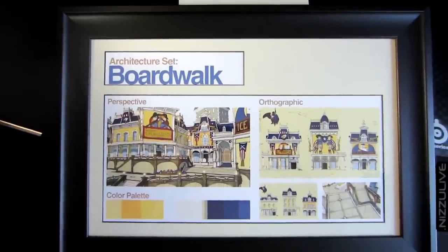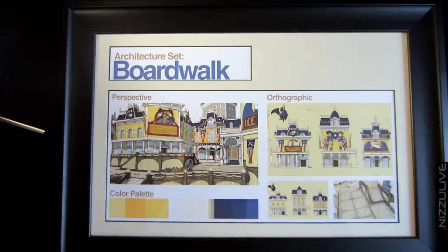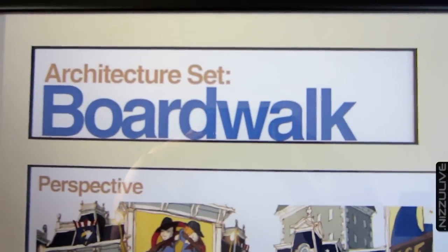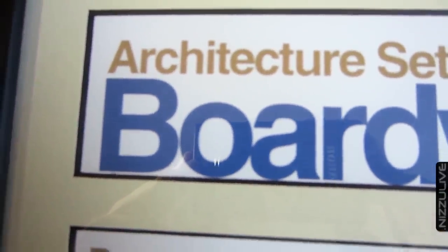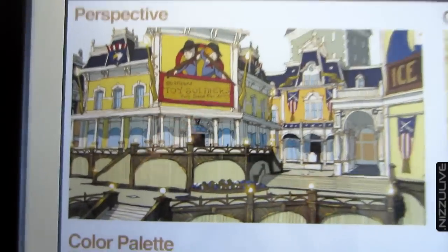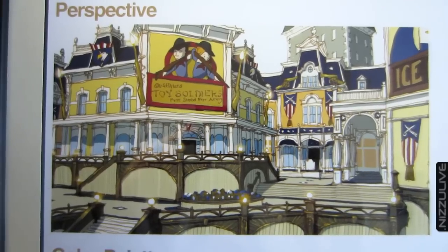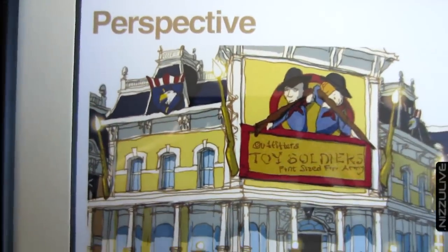What's going on guys, Nizu here. Today I just wanted to show you my limited edition framed lithograph. This is called 'Boardwalk' and it's from the game Bioshock Infinite. These are concept pieces that show the architectural palette and direction for an area in Bioshock Infinite's City of Columbia.